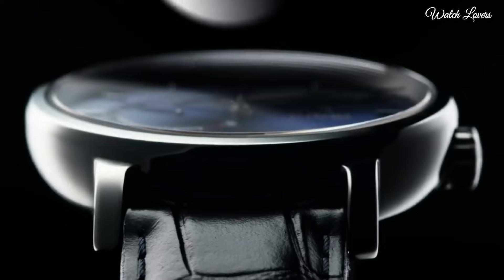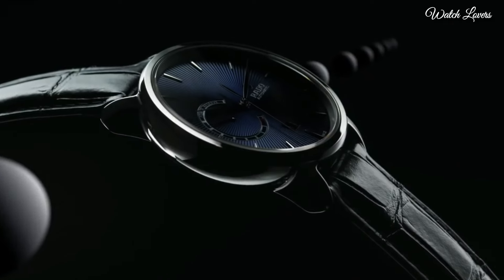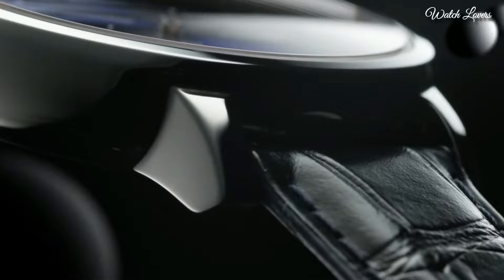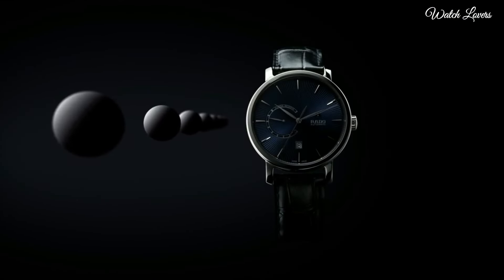Case thickness: 12.3mm. Water resistant at 100m. Functions: date, hour, minute, second. Power reserve. Dress watch style. Watch label: Swiss made.